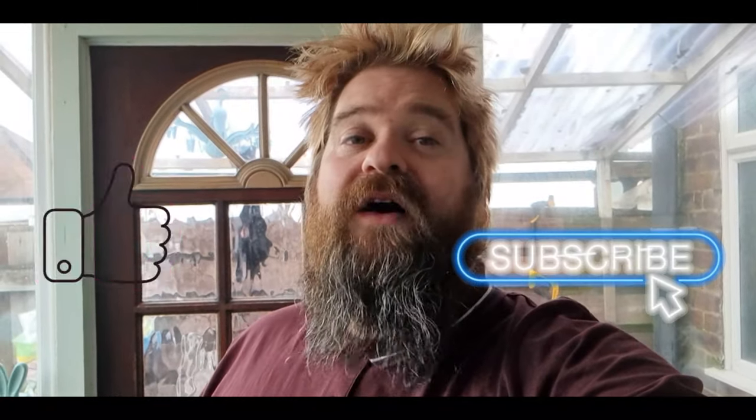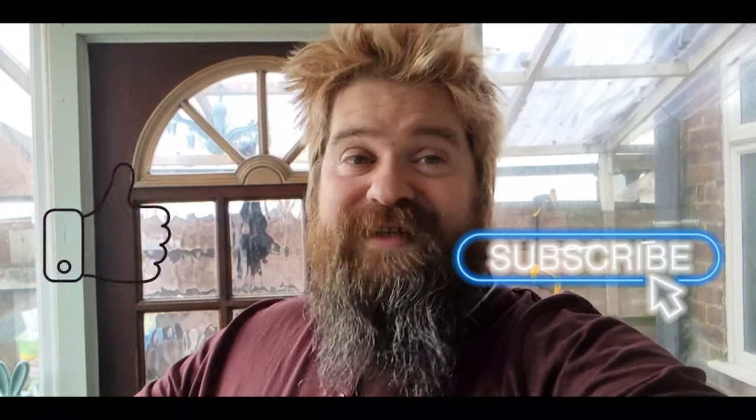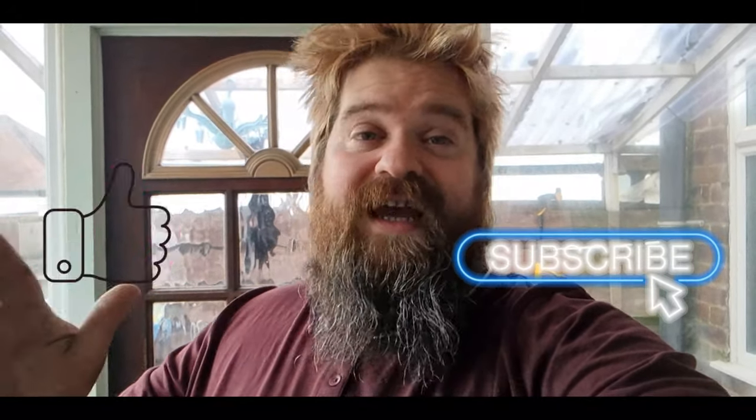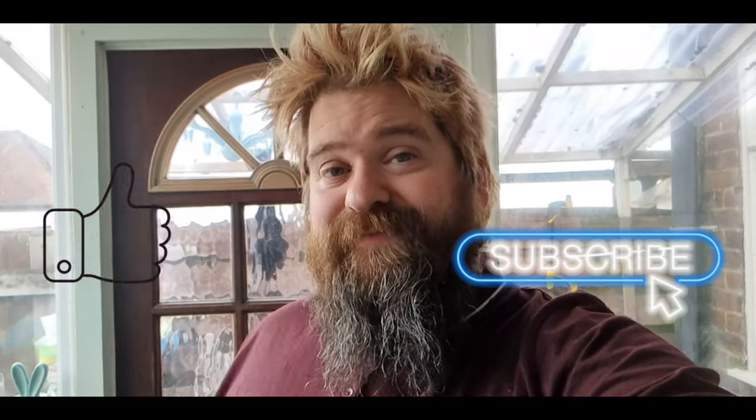If you've loved this video, please go ahead and give it a like. If you haven't already, please subscribe and become part of the Jukebox family — we've got loads more stuff coming up for you and I don't want you to miss out on any of it. And once again, massive thanks to Blackpool Transport. But for now, Bandy out. Bye!